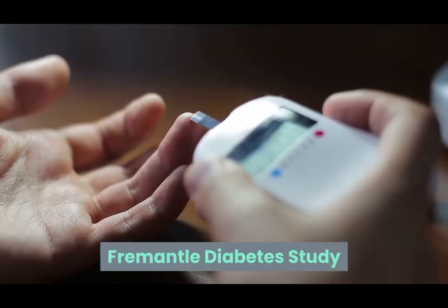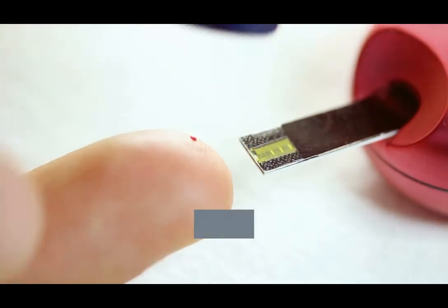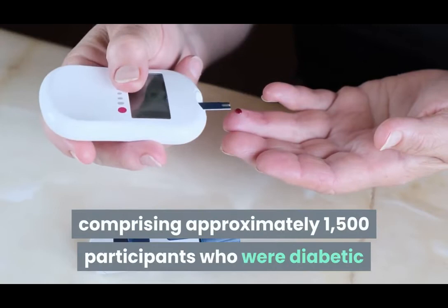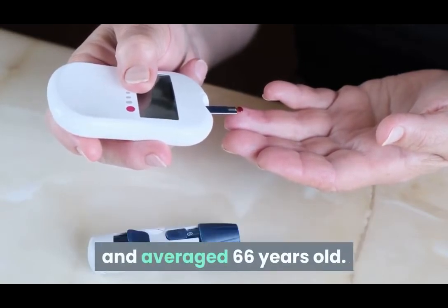Fremantle Diabetes Study. In April 2017, a group of experts conducted a study that suggested that there is a higher prevalence of anemia among diabetics than non-diabetics. The Fremantle Diabetes Study comprised approximately 1,500 participants who were diabetic and averaged 66 years old.